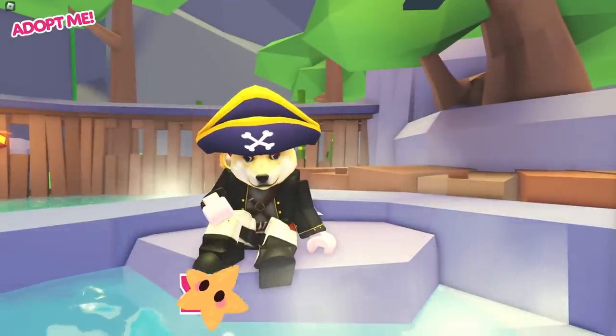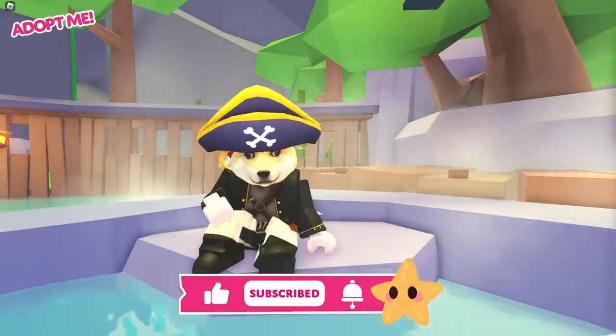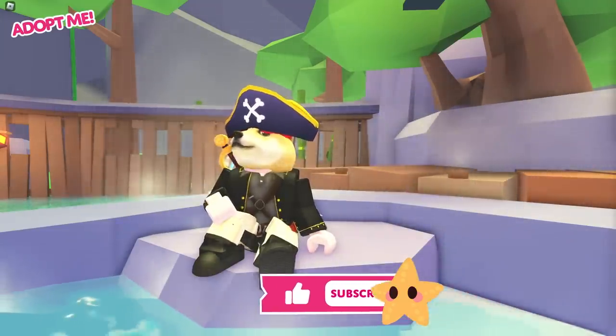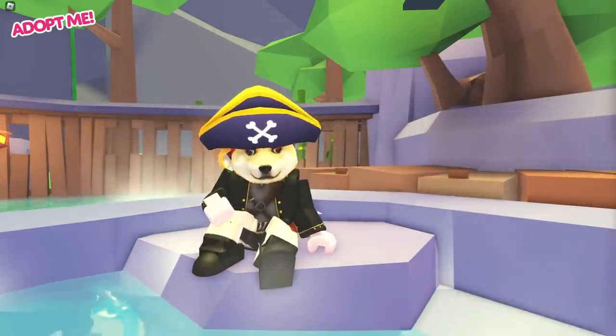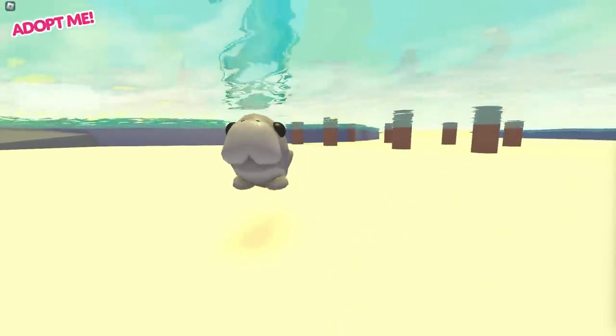Before I get into any of that, remember to subscribe to our channel with the notification bell turned on so that you never miss an Adopt Me video. How else are you meant to get all the real news first? On the subject of firsts, we're starting with the common dugong.